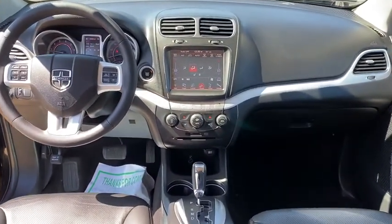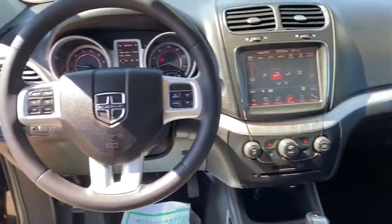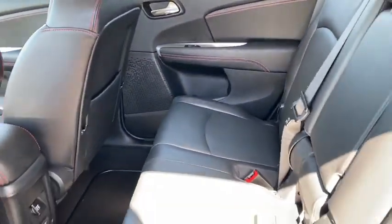Compass, power windows, heated steering wheel, rear window defroster, trip computer, heated front seats, fog lights, remote keyless entry, tachometer, panic alarm, brake assist.